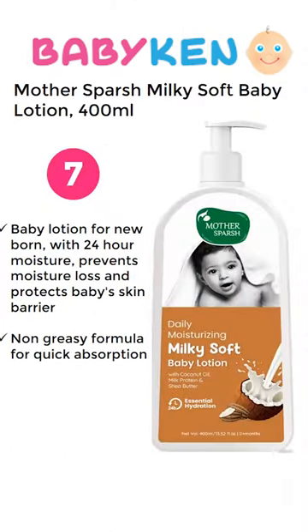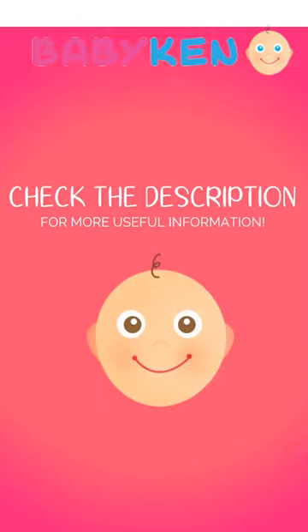Number 7 is Mother's Purge Milky Soft Baby Lotion. Don't forget to check the description box for the latest prices and for more options.